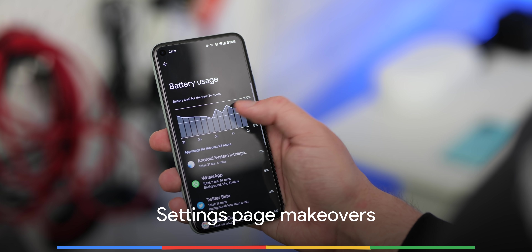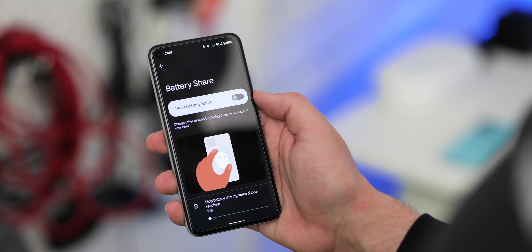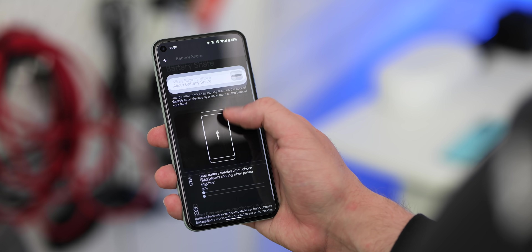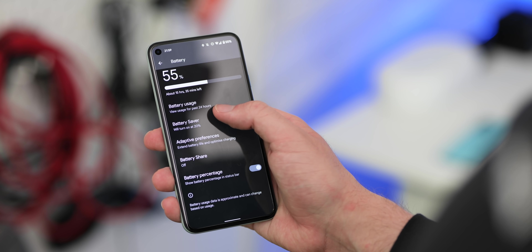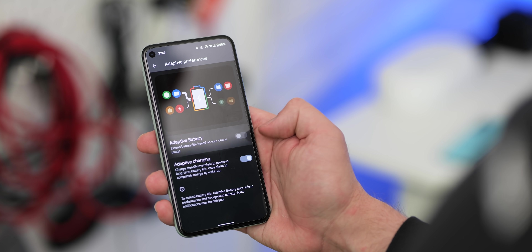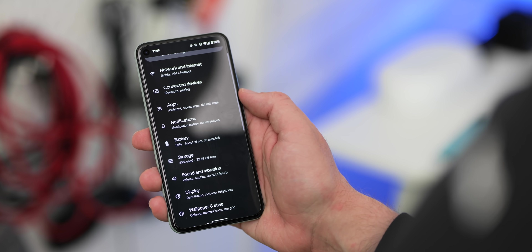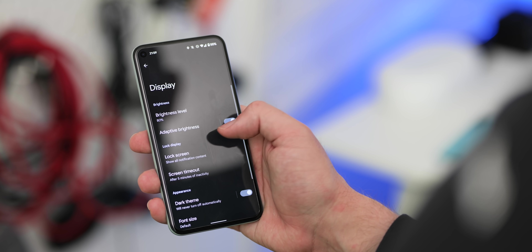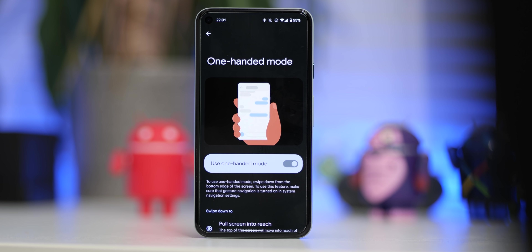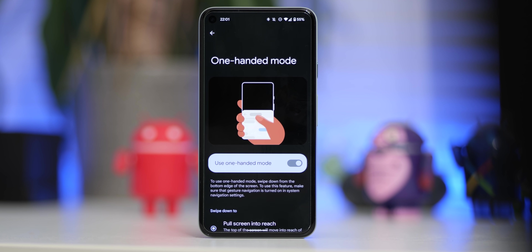We saw the settings pages get a fairly substantial makeover earlier in the Android 12 beta phase, but this was clearly a first-phase change. Almost all pages within settings now much better adapt to your system colour as per the dynamic colour changes, with full-page shifts, icons, image previews, and actual section toggles themselves. Rounding corners seem to be more prominent to fit with the rest of the Android 12 aesthetic. The dark theme legibility issues seen in previous releases are now fixed, and when a toggle is activated, a circular accent indicates where you have these enabled in said settings page.